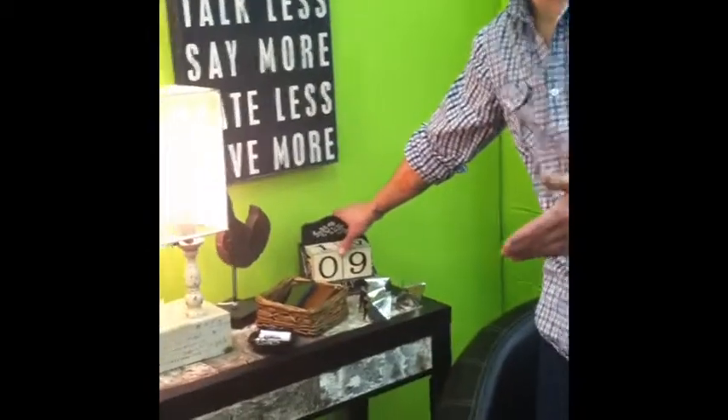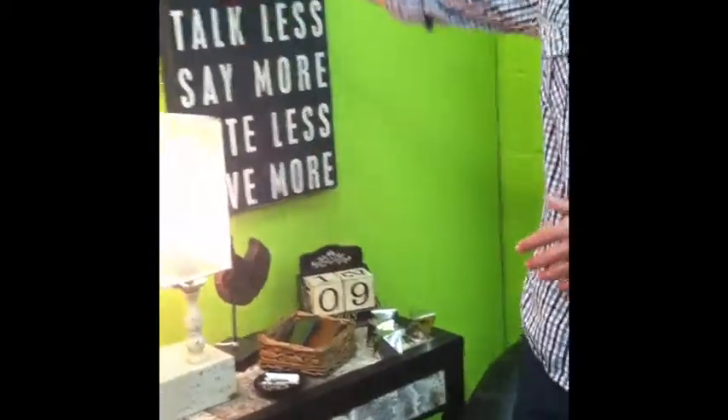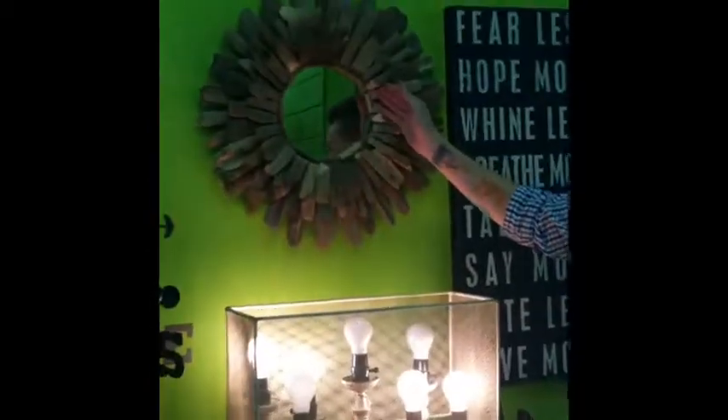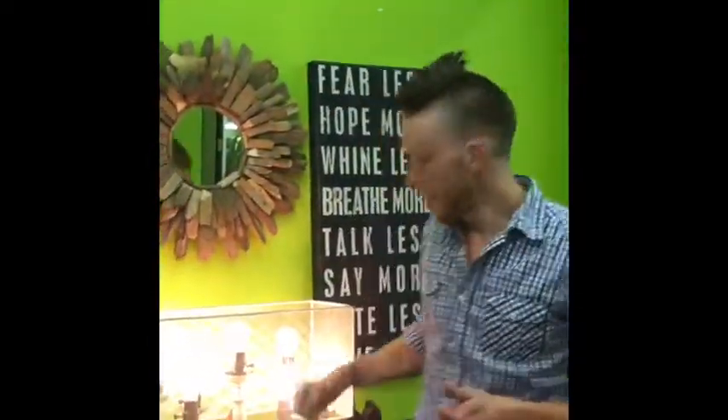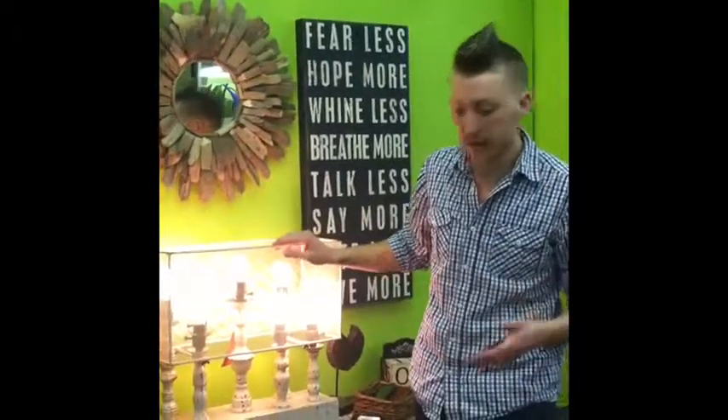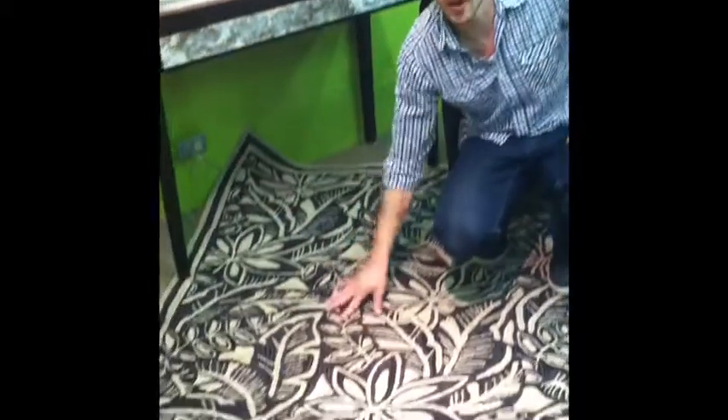We've got a calendar here because it's nice to know what you're doing when you start your day. A mirror is always a really good thing to have — take one last look before you leave for the day and then go to work. Lighting is obviously a must, and especially with the mirror there, you want to be able to see everything. And last of all, a very durable rug.